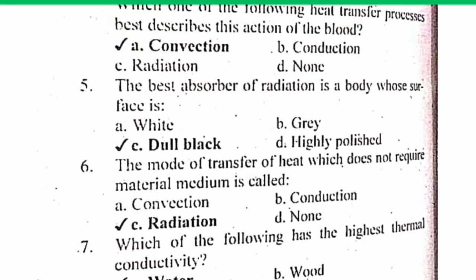MCQ number 5. The best absorber of radiation is a body whose surface is dull black. Dear viewers, you should also know that black is a good heat absorber.